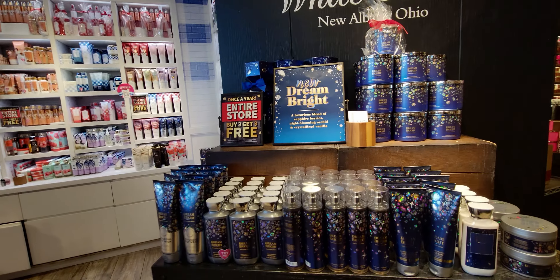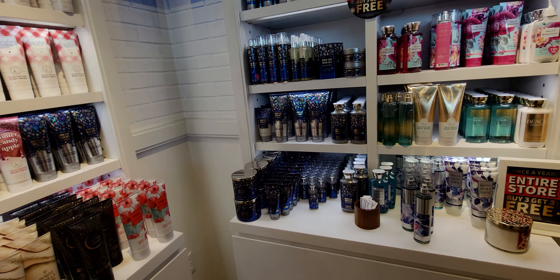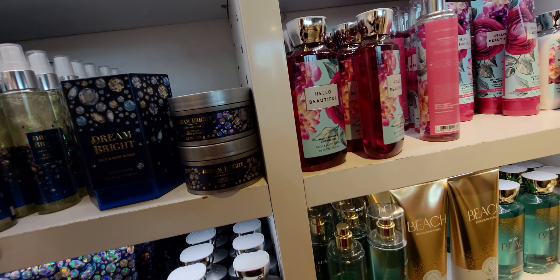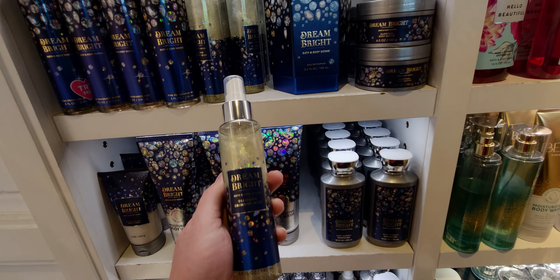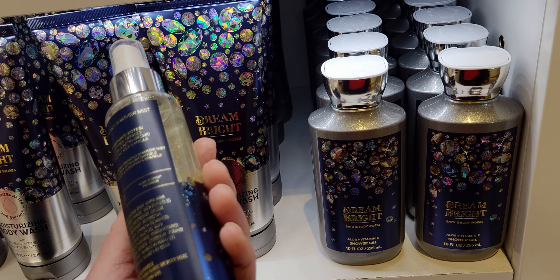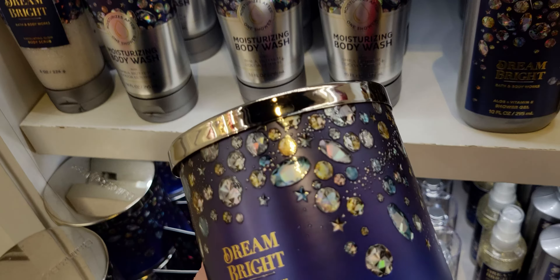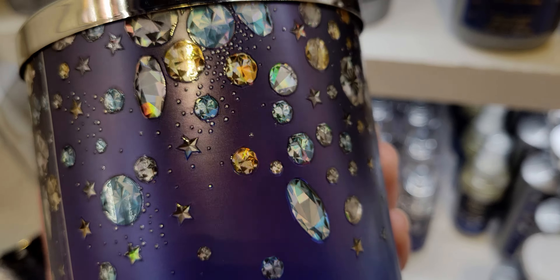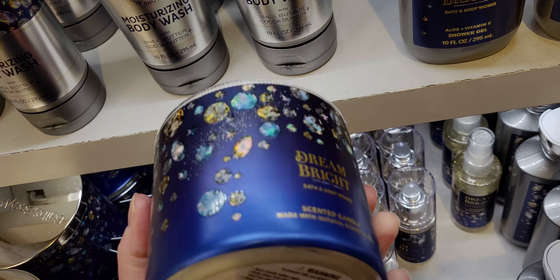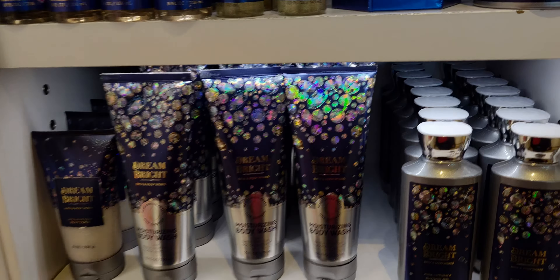So this is $17.95 for this really cute trio ornament set. Over here you can see how busy the store is. Dream Bright right here — the whole collection looks so pretty. I also wanted to show you the dream bright in the diamond shimmer mist. I've seen it in the must-have mini size, but I couldn't remember seeing it in the full size, so I wanted to highlight that just in case it's new. The buy three, get three also works on three-wick candles. This dream bright candle is so pretty — sapphire berries, night blooming orchid, crystallized vanilla. And there's the moisturizing body wash.